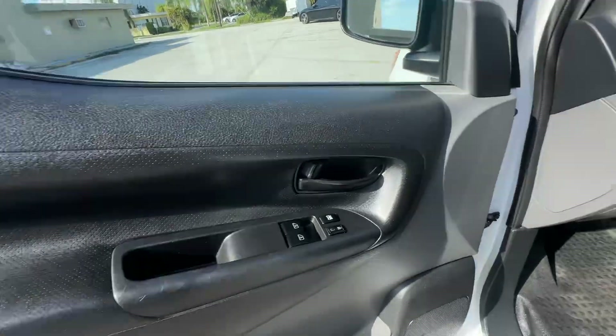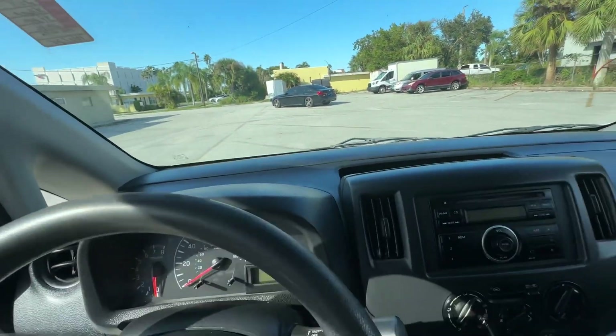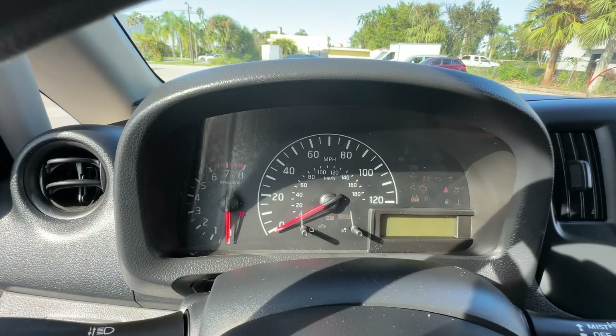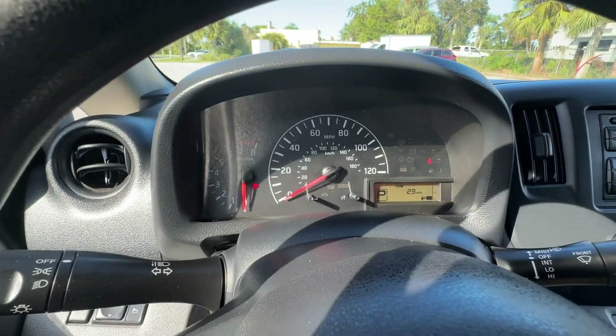The driver's door looks good. Inside looks great on this vehicle. Dash is in good shape. No smoke smell, no mold or mildew smell, and no pet or dander smell. And no warning lights on the dash other than for me to put my seatbelt on.